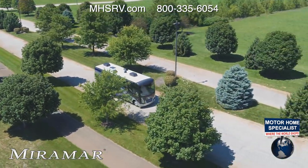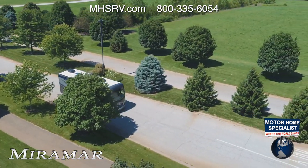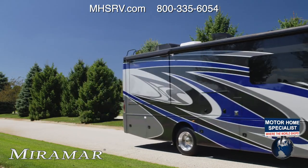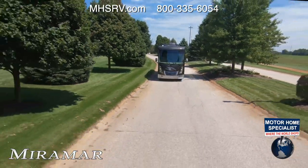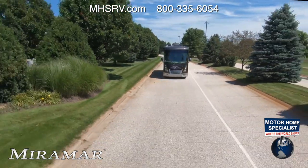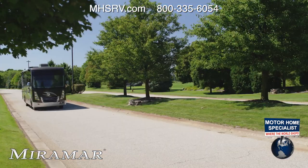Taking the long way there is never a bad decision. No matter where you are, in a 2021 Miramar from Thor Motor Coach, you have a front row seat for all the sights the world has to offer.